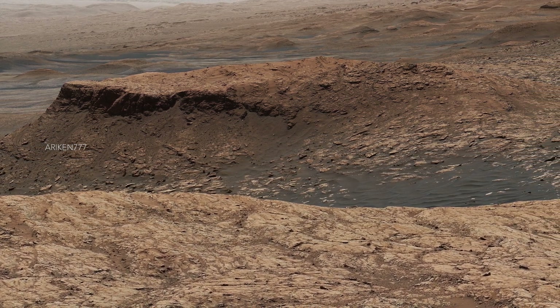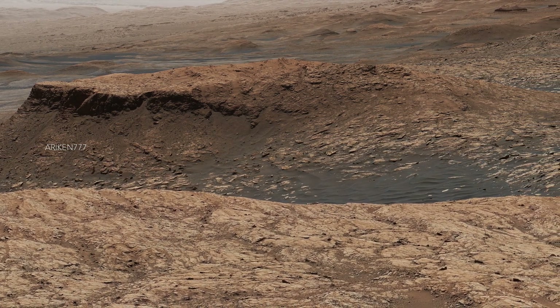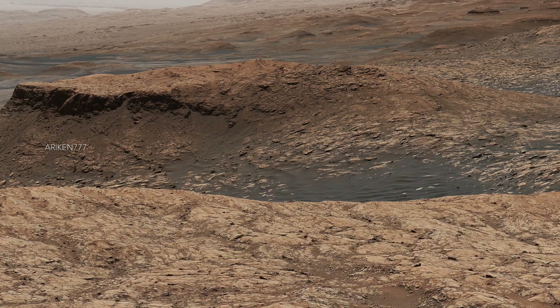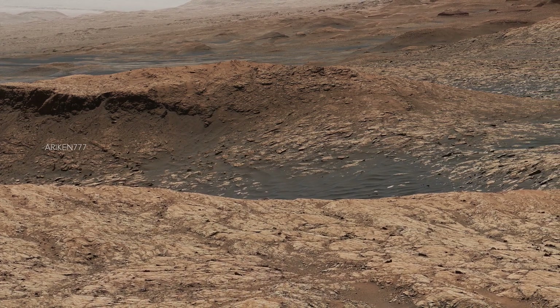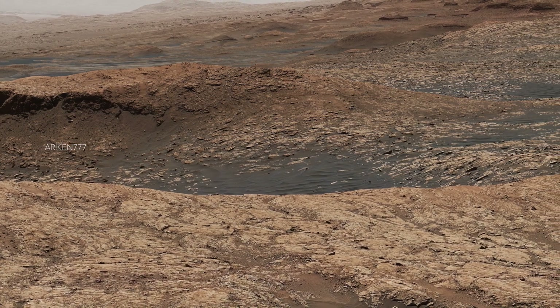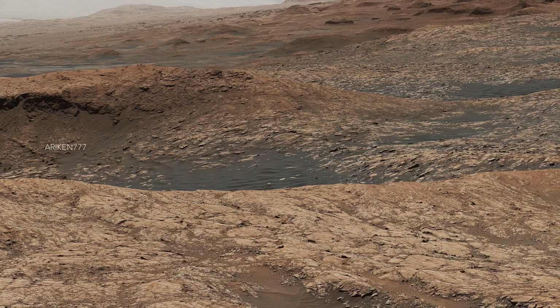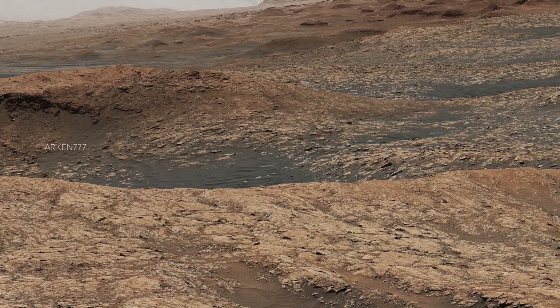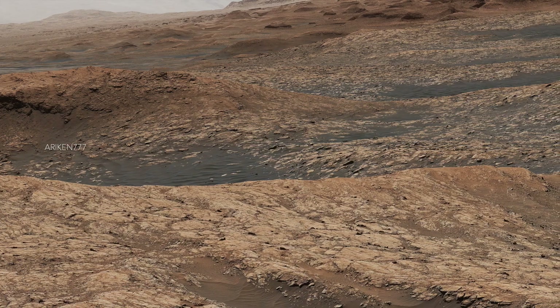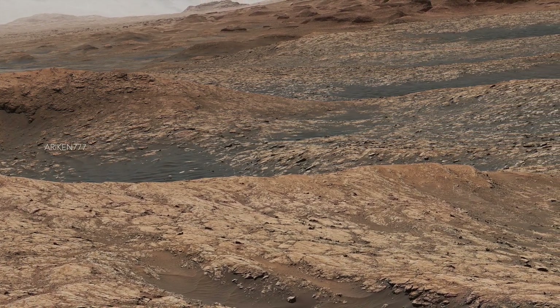Captured by Curiosity rover, this view shows the path the rover took as it drove to the sulphate-bearing unit, an area it investigated on Mount Sharp. Curiosity had to drive around a large sand patch in order to reach a place where it could ascend to the sulphate-rich region. Looming at the top of the panorama is the upper part of Mount Sharp.